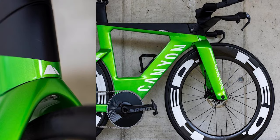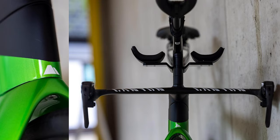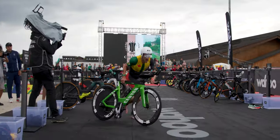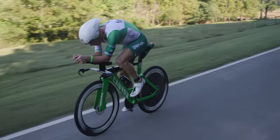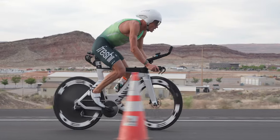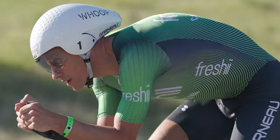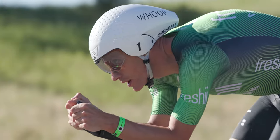Next on my list is Lionel Sanders with this beautiful green Canyon Speedmax. I don't see any custom aero bars — looks stock to me as well. He's using ENVE wheels and SRAM AXS, which looks like the 12-speed 1x system. I can't really tell what shoes he's wearing, but the helmet definitely looks like that Louis Garneau helmet from his previous sponsorship. That helmet tests really fast in a lot of wind tunnels, so it doesn't surprise me that he's stuck with it.